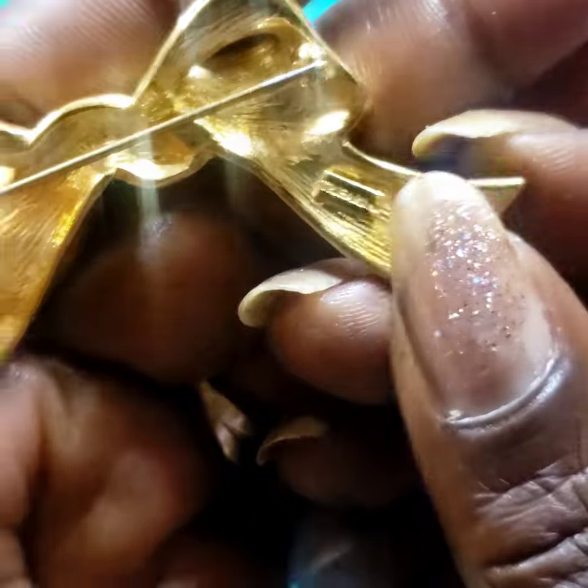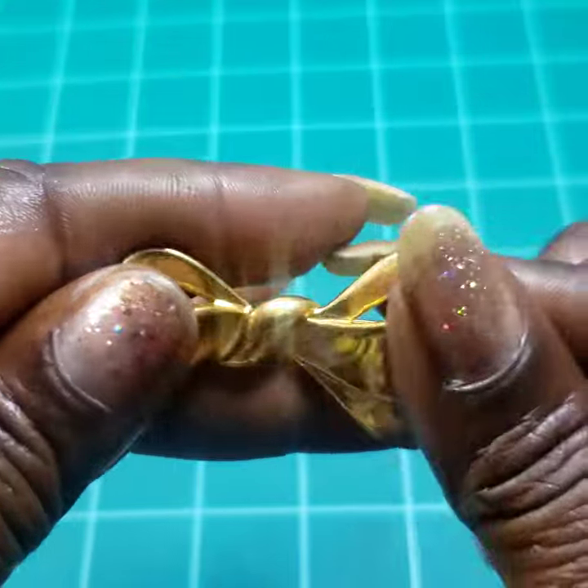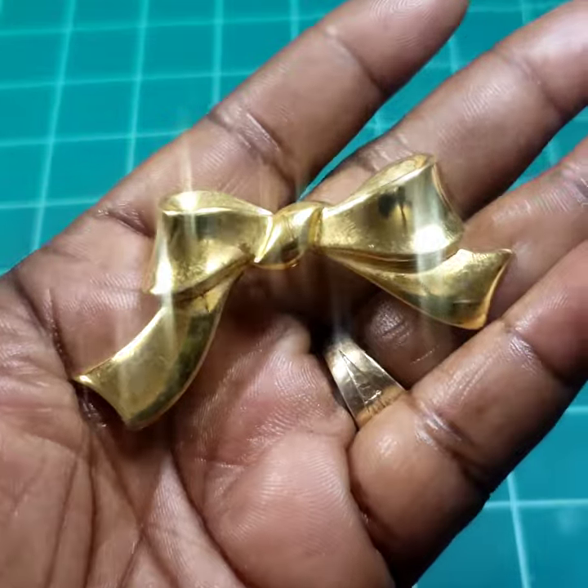Next we have this Trifari bow brooch. Eight dollars on that as well.